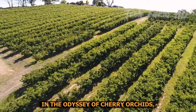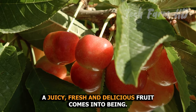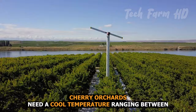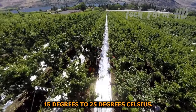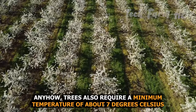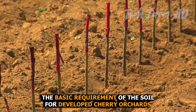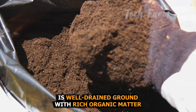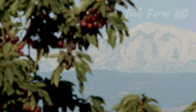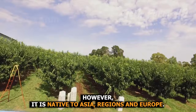In the odyssey of cherry orchards, the companionship of soil and cherry seeds works great, and as a result a juicy, fresh, and delicious fruit comes into being. Cherry orchards need a cool temperature ranging between 15 to 25 degrees Celsius, and trees also require a minimum of about 7 degrees Celsius in winter to develop healthy flowers. The basic soil requirement is well-drained ground with rich organic matter and a pH range of 6.0 to 7.5. Turkey, the USA, and Iran are the top producers of this fruit, though it is native to Asia and Europe.